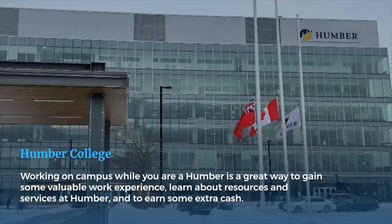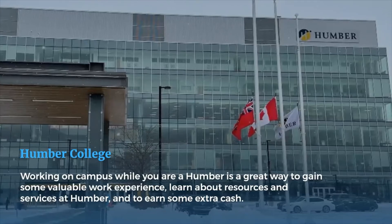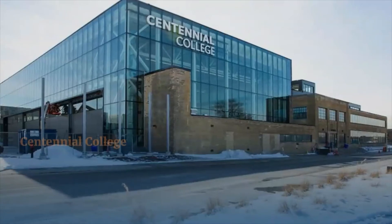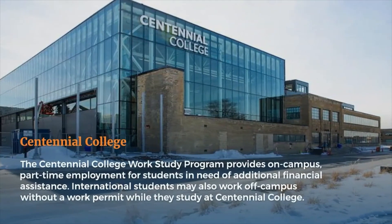Humber College: Working on campus while you are a Humber student is a great way to gain some valuable work experience, learn about resources and services at Humber, and to earn some extra cash.